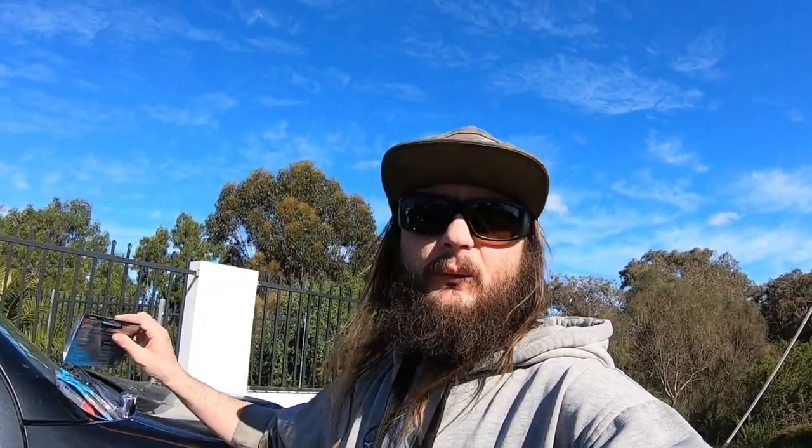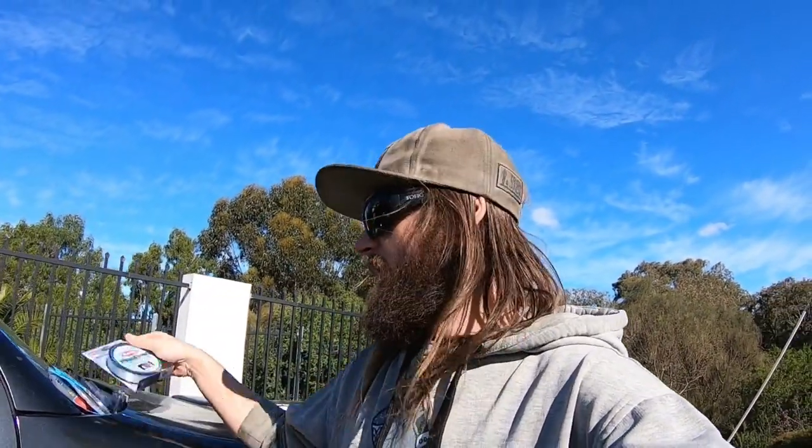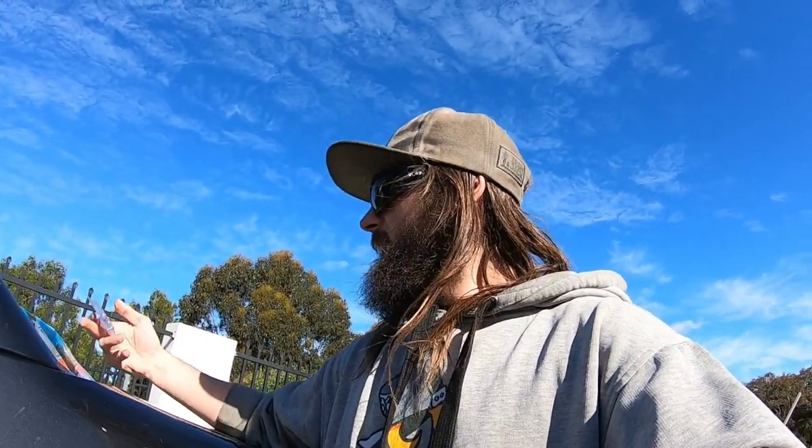First things first, I went out for some eight-pound mono just for leader — I don't really care whether it's fluoro or mono. I've got a pack of one-eighth jig heads Z-Man, one-twentieth for the smaller lures and bream, and a one-quarter for the bay, so we'll be able to get on the water in any circumstance. It all just comes down to weather conditions and time of year, depending on what weights I use and where I'm fishing.